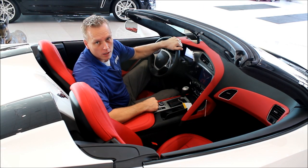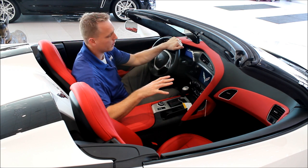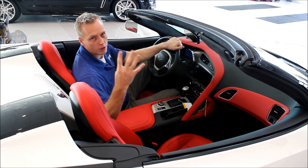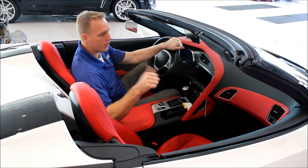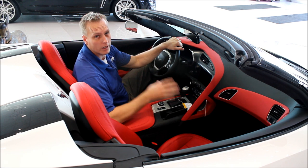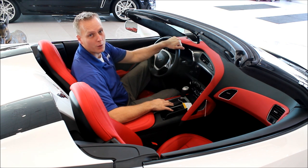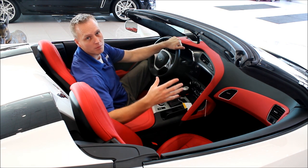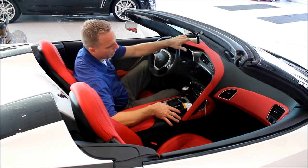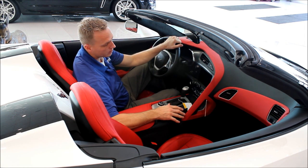Here I am in a 3LT Stingray. This one has the adrenaline red interior, which is great for showing the differences between the two trims. The four things you get when you go to a 3LT are: navigation, which is standard on a 3LT — though it is also available as a $795 option on the 2LT, much better than the $2,000–$3,000 navigation add-ons we've had in the past. You also get Napa leather seating surfaces, a custom leather-wrapped steering wheel, and the instrument panel in interior color.